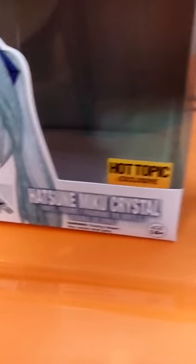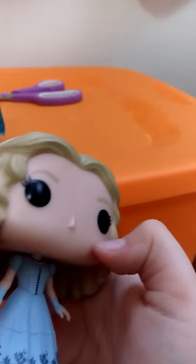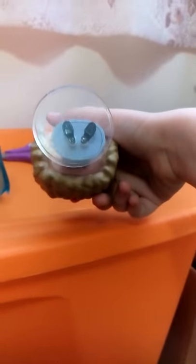Anyways, this is a Hot Topic exclusive, and let me get another pop figure which I wanted to review. Also, there is an Alice figure. She is not a Hot Topic exclusive. She is so pretty. She comes with a display stand.